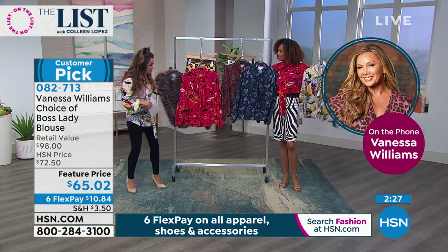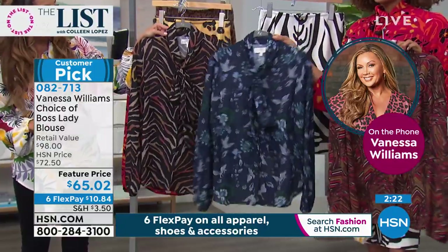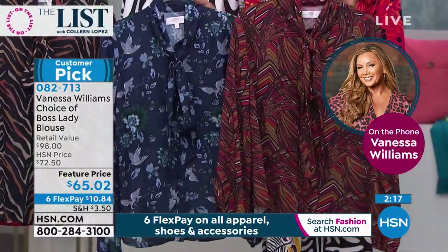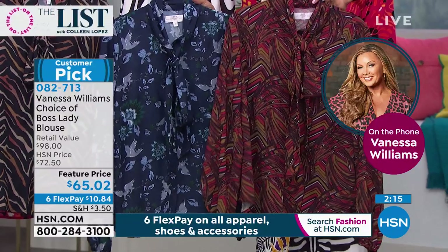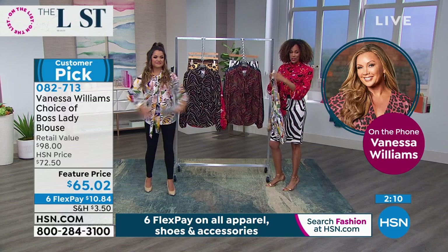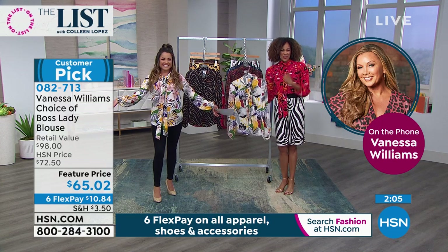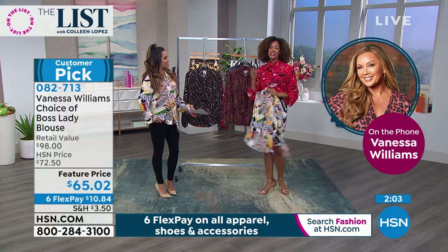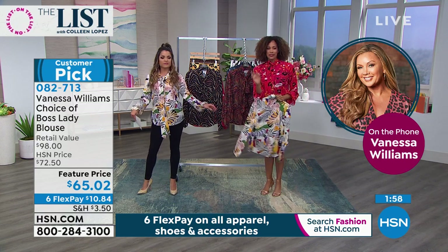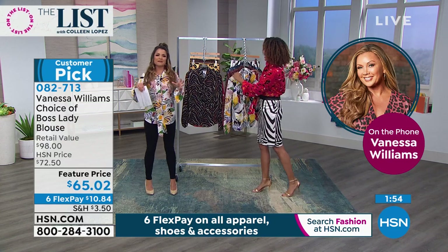You can wash it at home, extra small to 3X, 24 inches in length. It's on feature price today - $65.02 to be exact with six flex pay as well. Definitely scoop that up and read the reviews because that was a huge customer pick. Also the Boss Lady blouse - another beloved top from when you debuted. A big customer pick that's back. We have the classic prints from last time - the animal prints, the Asian print, and the mosaic. These were the fall launch colors from last year and we still have them available.